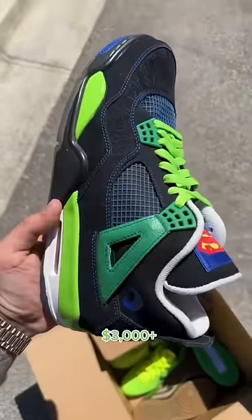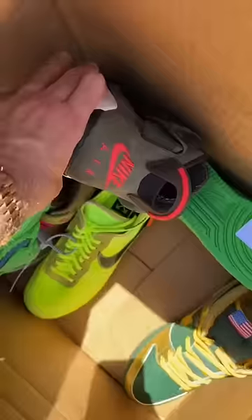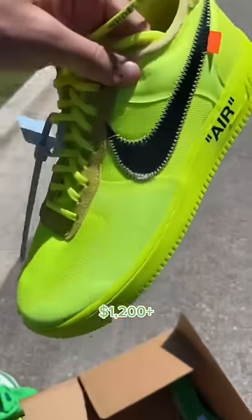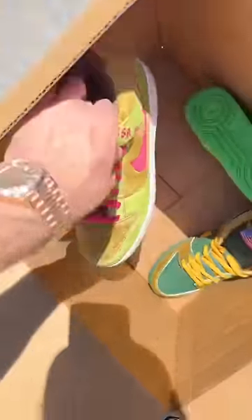Next up we have a Dorm Becker Jordan 4, a pair of Jedi SBs, some Kobe Grinches, and of course Travis Scott Sixes in the olive colorway. Can't forget the green Grateful Dads — these are crazy. And a pair of the Off-White Air Force Ones in the volt colorway. These aren't really green but we'll count it, whatever.